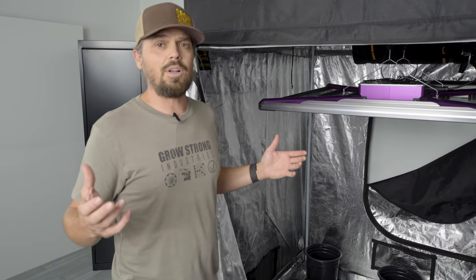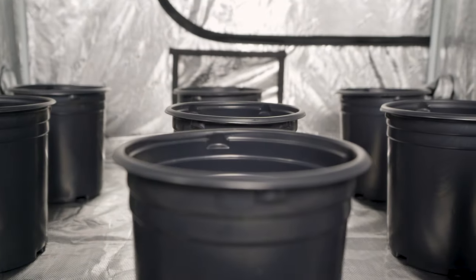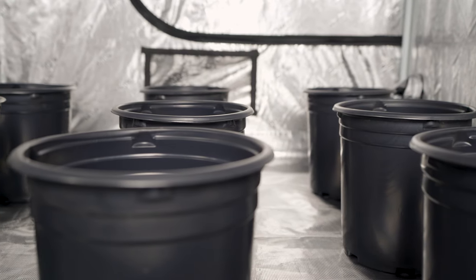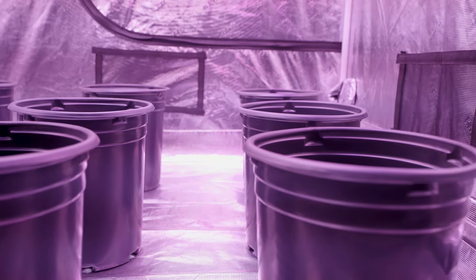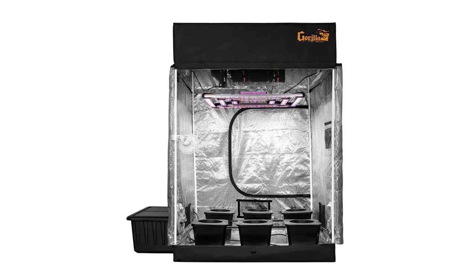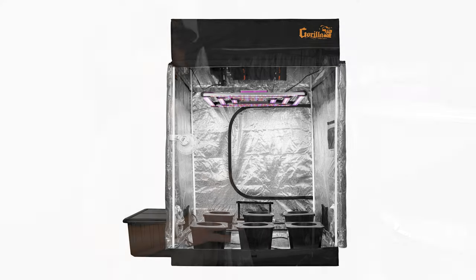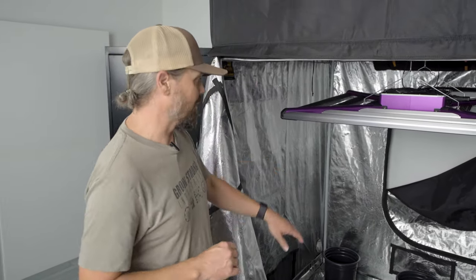You can buy this system — as with all Super Closet systems — in both a soil version, which can also be used for coco growing, or in a hydroponic version. With the hydroponic version you will get our Bubble Flow Buckets. Check out the link on our website to those Bubble Flow Buckets to see what those are all about. Otherwise, you can also get it with the included soil pots.